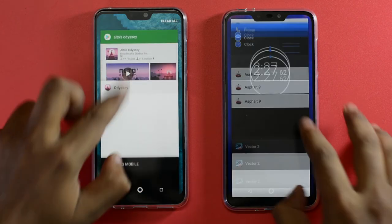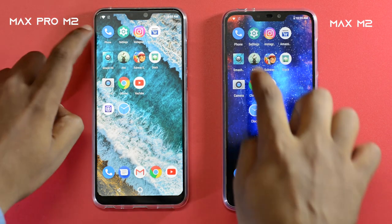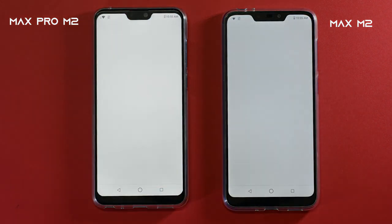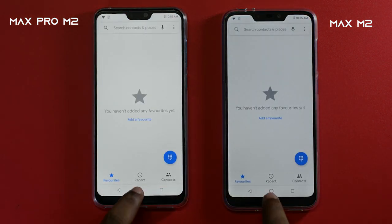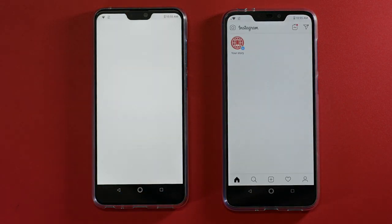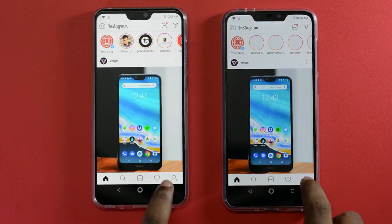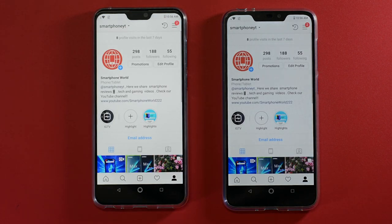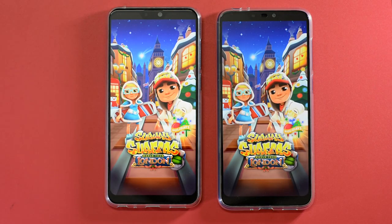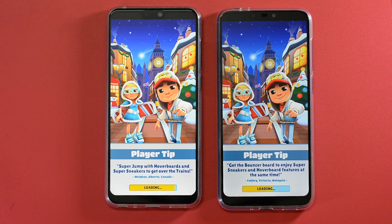In the third round we will open apps side by side and check which phone loads apps more quickly. Starting off with the phone dialer — same time on both phones. Next we move to Instagram: slightly faster on the Max M2, but the Max Pro M2 managed to load stories faster. Jumping to the profile again, slightly faster on the Max M2. Now testing games, starting with Subway Surfers — as the Max Pro M2 has a superior GPU it managed to load the game a tad bit faster than the Max M2.